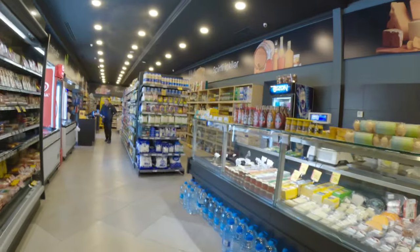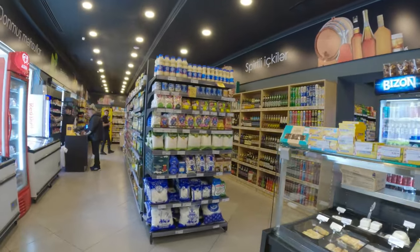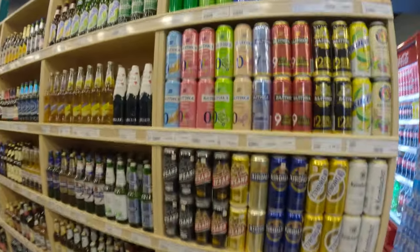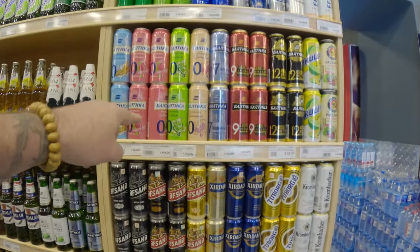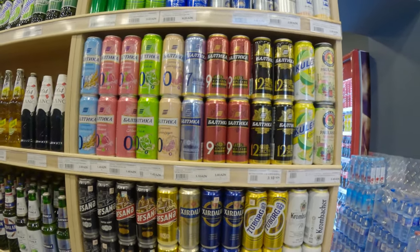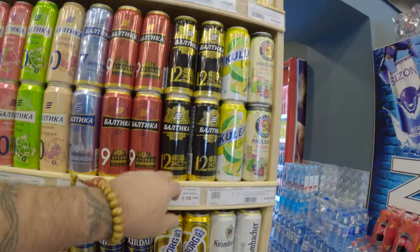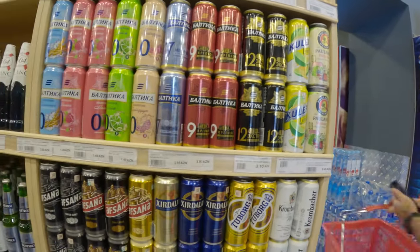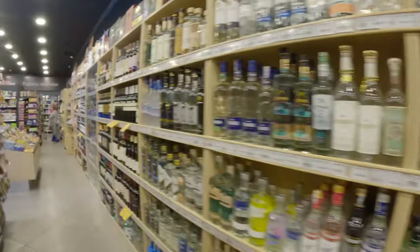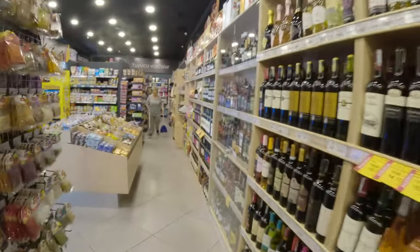We'll come back later and get some supplies. Let's see how much their beers are just for the craic. These ones are 1.49 manat, that's about 75 cents. And 3.10, that's about 1.50. The Modelo is about 1.25 roughly.